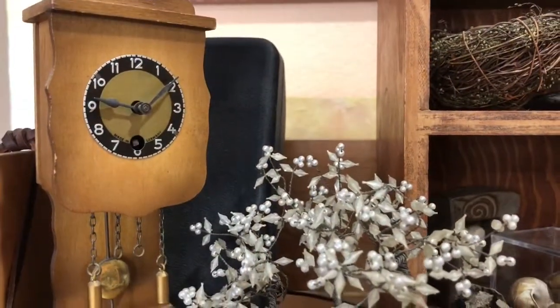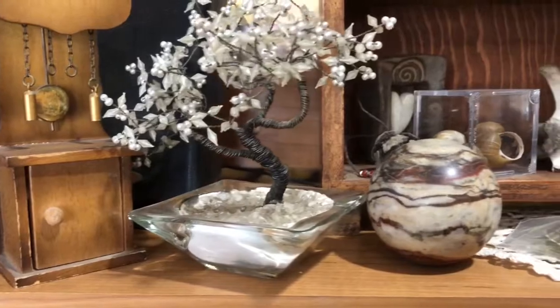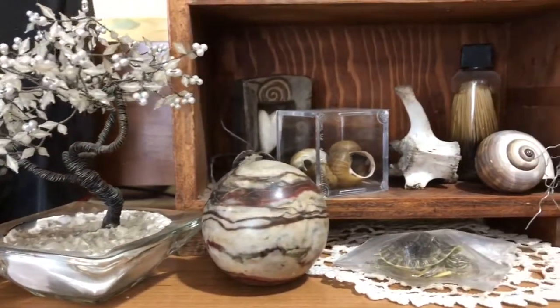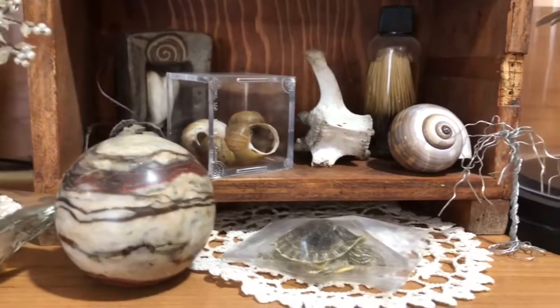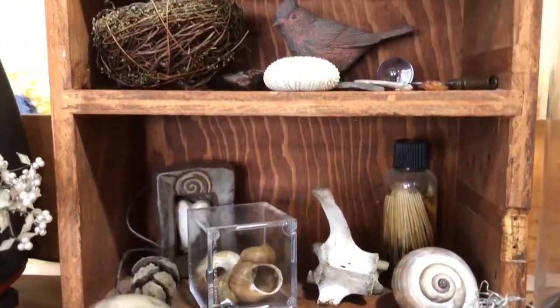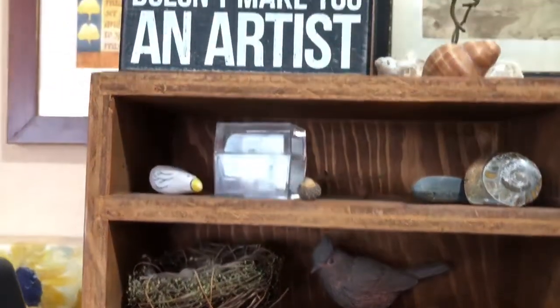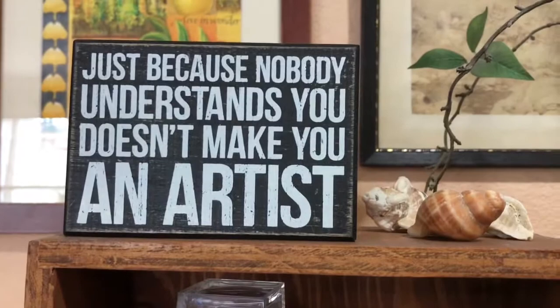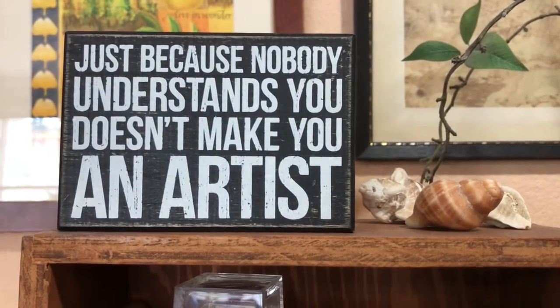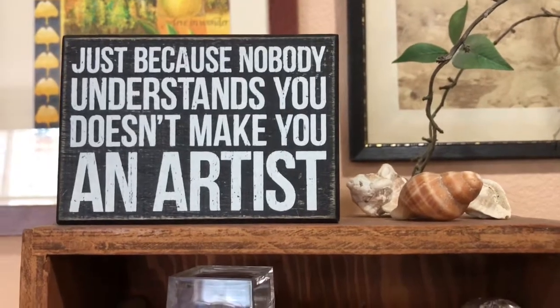This is right above my computer desk — the top shelf of it — and you can see that I have a few items that I have collected. Oh yes: 'Just because nobody understands you doesn't make you an artist.' I got a kick out of that.